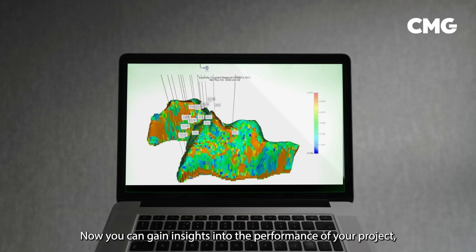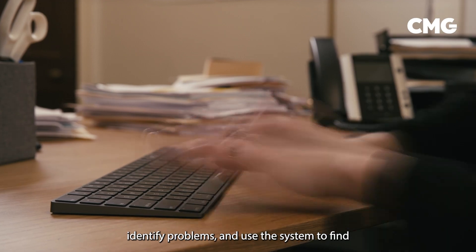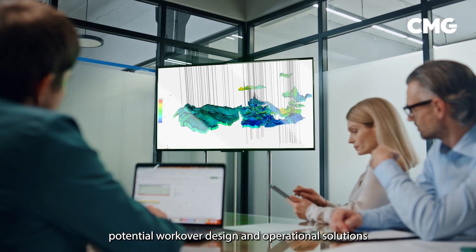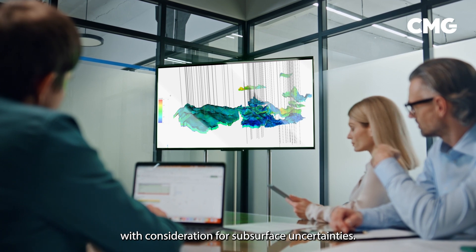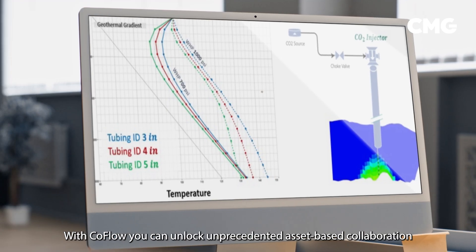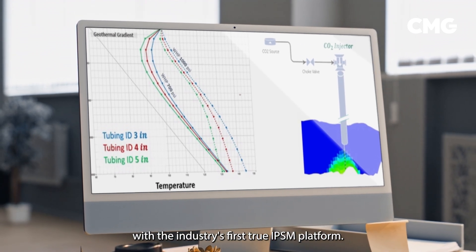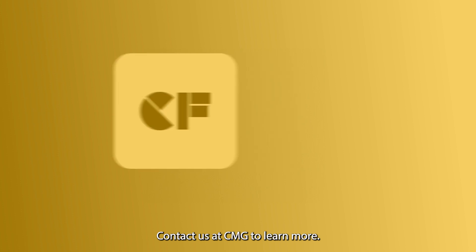Now you can gain insights into the performance of your project, identify problems, and use the system to find potential workover, design, and operational solutions with consideration for subsurface uncertainties. With CoFlow, you can unlock unprecedented asset-based collaboration with the industry's first true IPSM platform. Contact us at CMG to learn more.